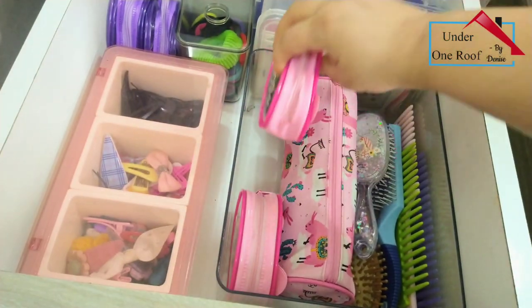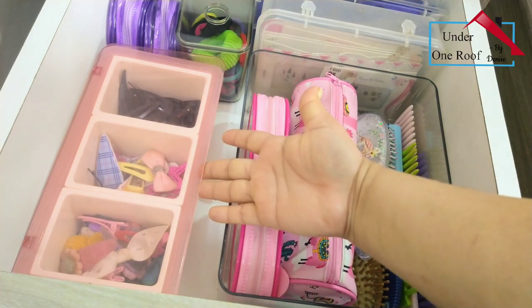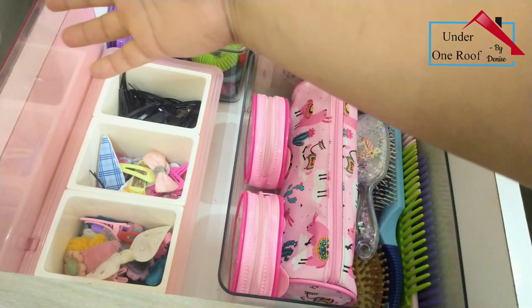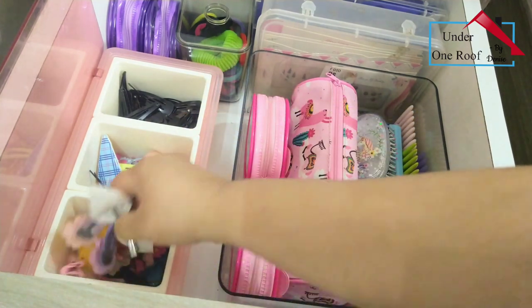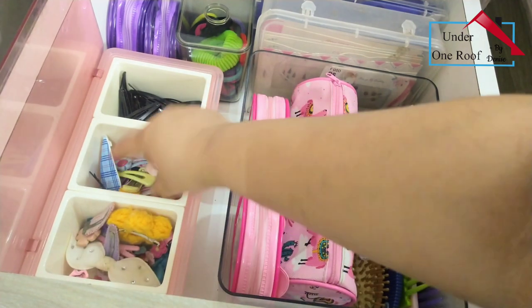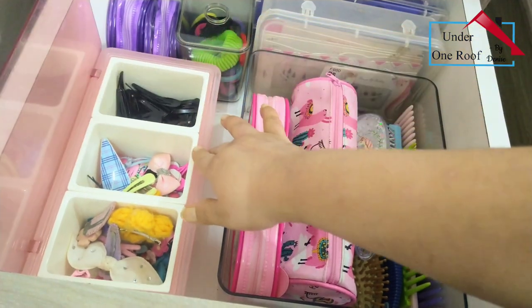I found these pouches really cute. Next to the acrylic box I've got another container - this was a spice box originally but I repurposed it for clips. It's perfect for segregating all my daughter's clips and keeping each one separately, so it becomes easy when I need to pick and choose.